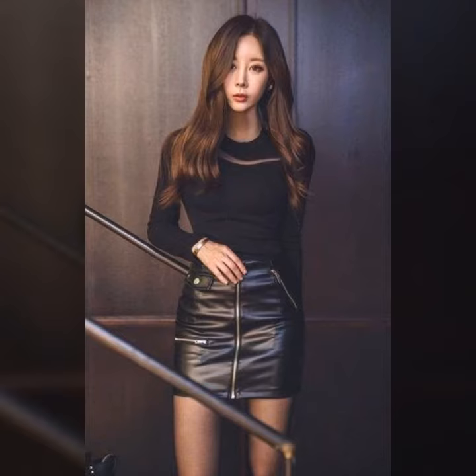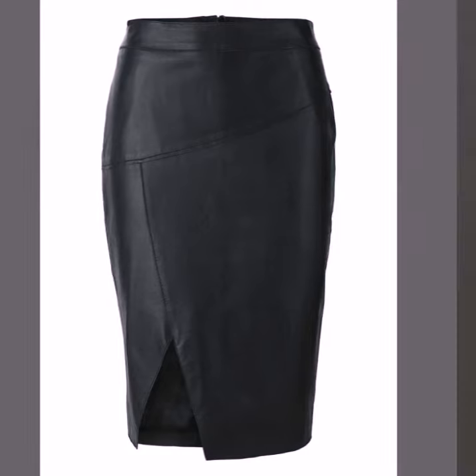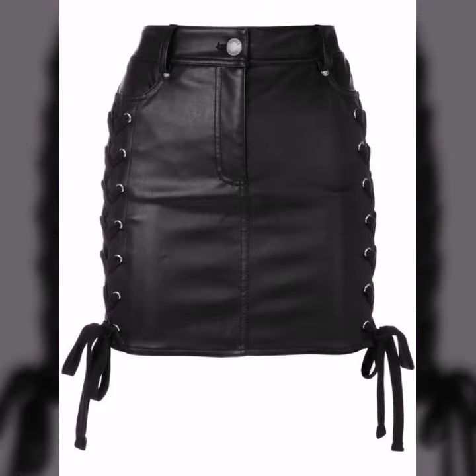You can get ideas from my videos about color contrast, and I hope you like my old designs. I must suggest you to please watch my video till the end and get design ideas. This video is for those ladies who love leather latex mini skirts — all designs are so gorgeous, trendy, and fabulous.